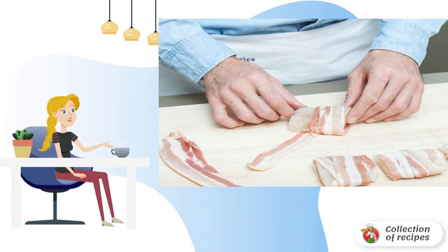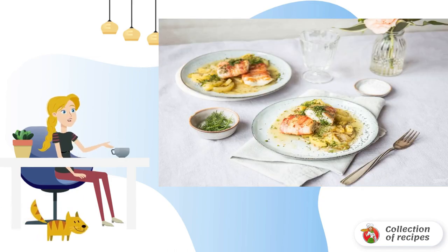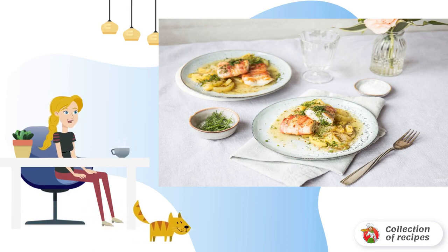Step five: brush large pieces of walleye with salt and pepper, then wrap in bacon. Fry the fillets on each side for four minutes in preheated oil. Step six: serve the pike perch with a side dish of cucumber and dill. Bon appétit!